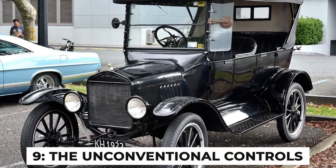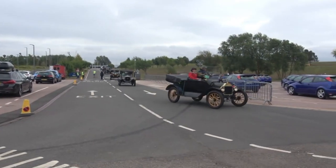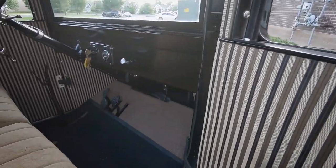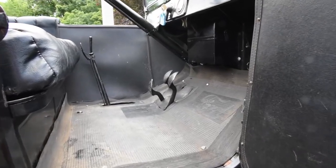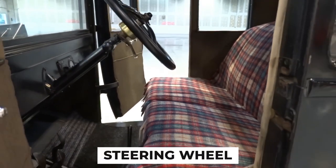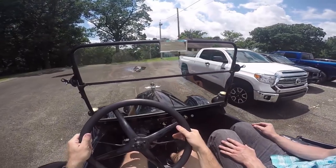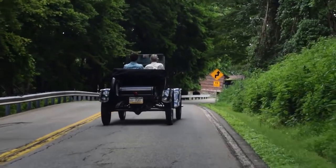Fact number 9: the unconventional controls. The 1925 Runabout had a control system that would baffle most drivers today. There was no gas pedal. Instead, the Model T had three pedals on the floor. The left pedal engaged first gear when pressed halfway and second gear when fully released. The middle pedal engaged reverse, and the right pedal operated the transmission brake. Surprisingly, the accelerator was a lever on the steering wheel, with another lever next to it controlling the spark timing. This meant driving a Model T required a complex dance of hands and feet.